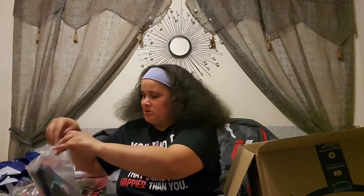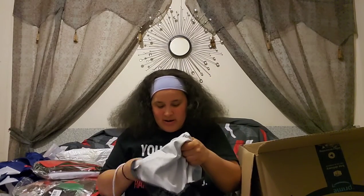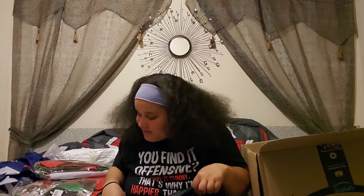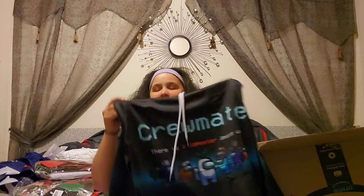We have an Among Us pullover! If you've ever played Among Us, it's a great game to play with friends and family. Let me check the size — I might not be able to fit it, and yeah, it's kind of small, so it'll probably go to my little cousin LJ or Christian. It's a cute pullover, I wish it fit me. And we have a second Among Us pullover too!